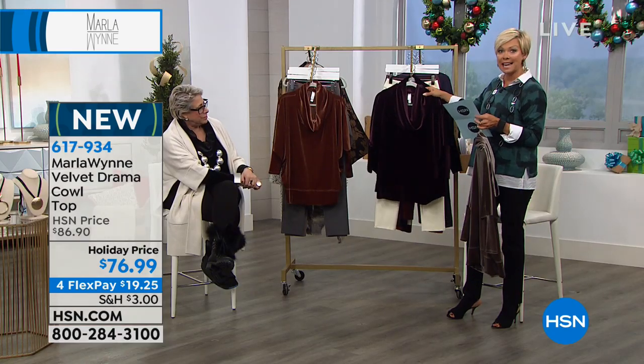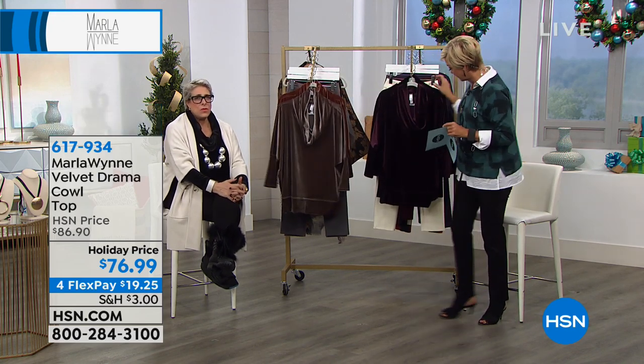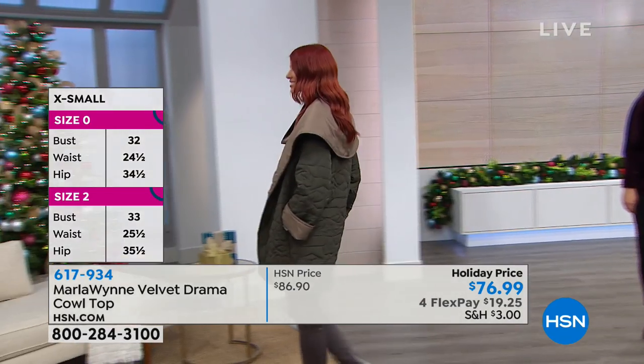This is a nice long 29-inch length that is machine washable, extra small through 3X. You guys asked me for tunics, so I just decided this year I'm gonna do a nice generous velvet tunic.